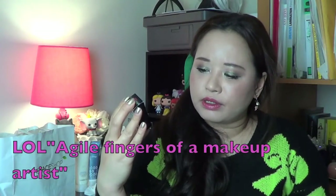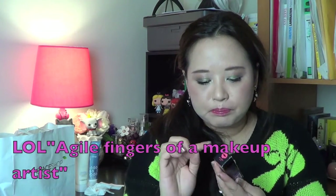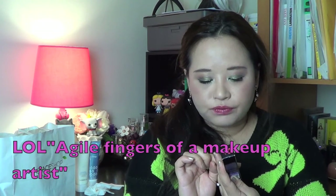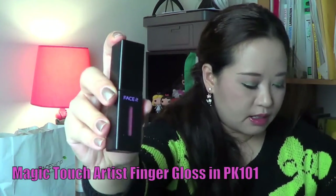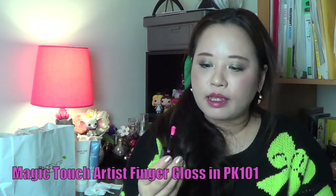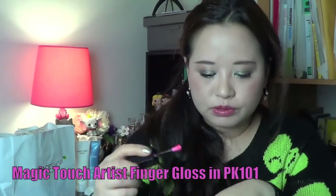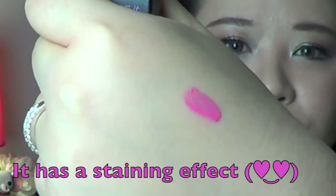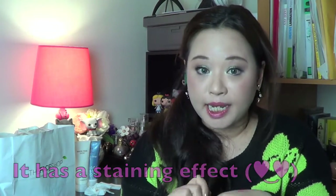It's called the Artist Finger Gloss. It comes in a box and it says on the back that the applicator resembles the agile fingertips of an artist. Open it up and yeah, it does kind of look like a finger. I'll do a swatch of the colour — it's this bright, almost fluorescent pink. But when you have it on it looks a lot more natural, and I actually have it on my lips today.